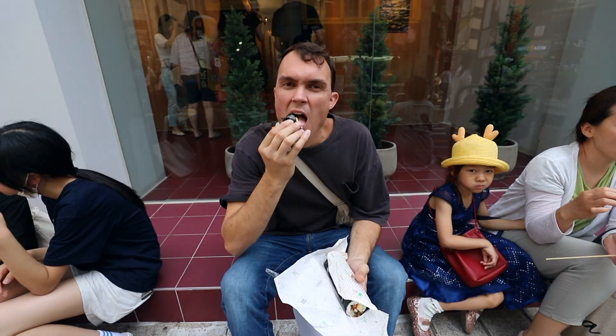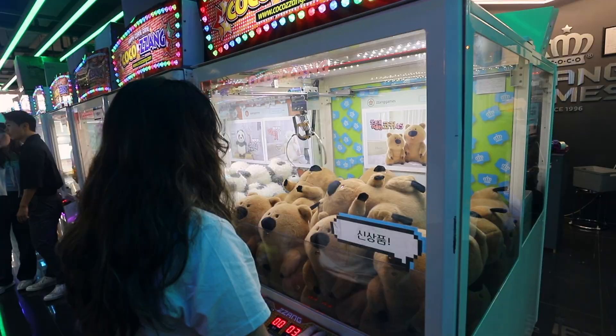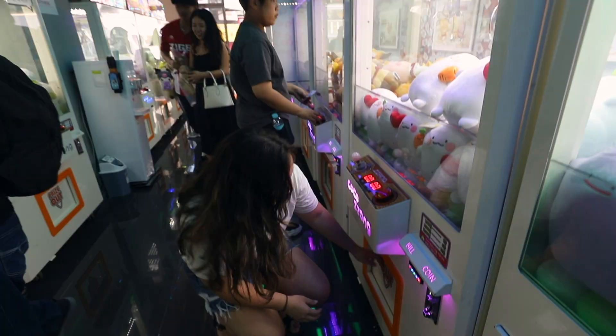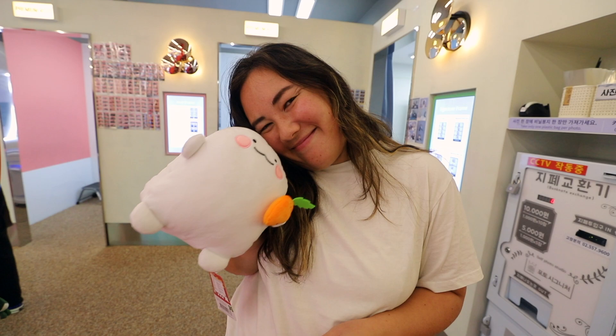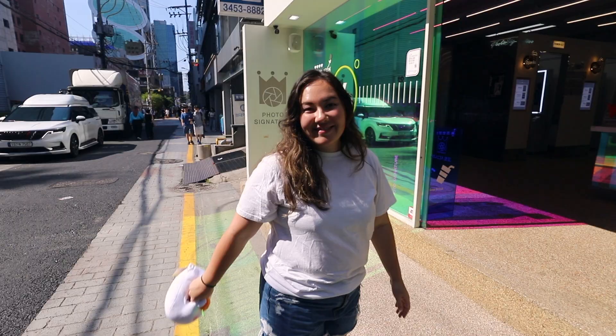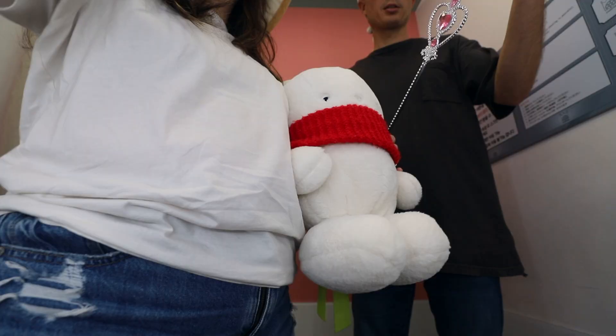I got a whole roll of kimbap for three dollars! Debra finally won a claw game and got a squishy. Now we're going to a photo booth — this is like the top thing to do in Gangnam, going to take pictures, so we're going to try it out.